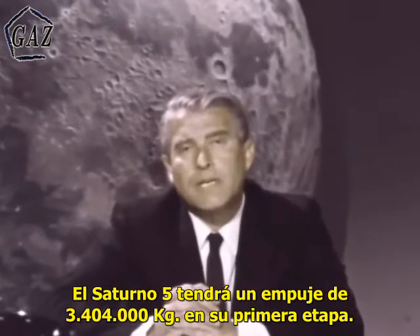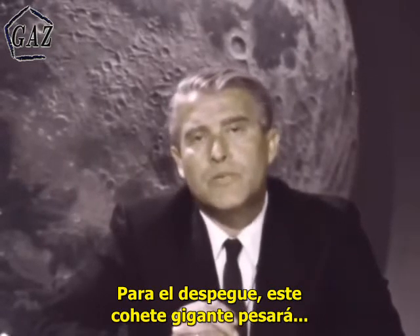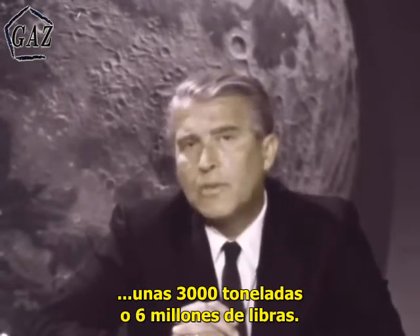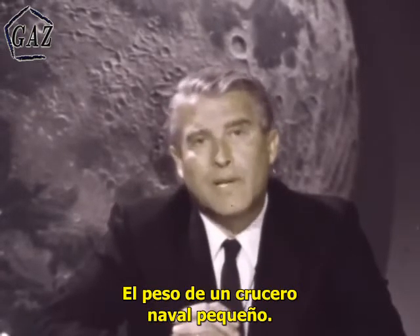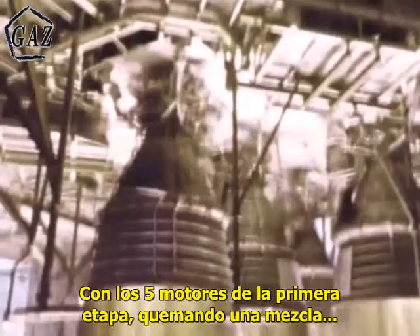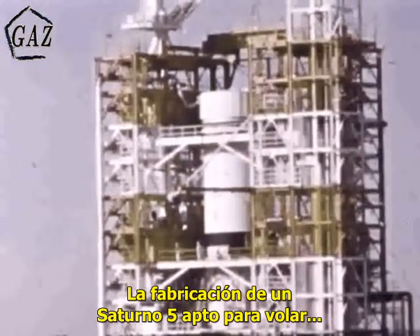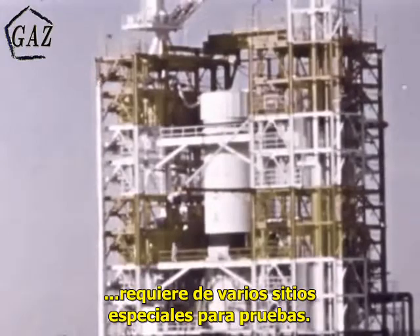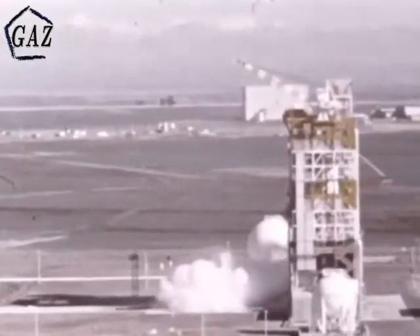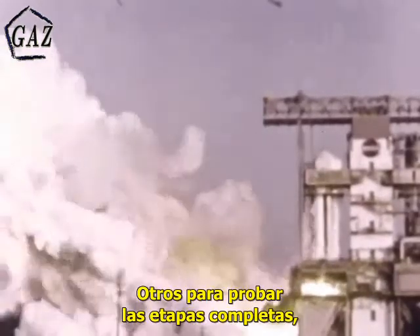The Saturn V will have a thrust of seven and a half million pounds in the first stage, and the takeoff weight of this monstrous rocket will be about six million pounds, or three thousand tons, which is about the weight of a light naval cruiser. Power — that's what it's going to take to put men on the moon. Lots of power, with the five first stage engines gulping a mixture of kerosene and oxygen at over three thousand gallons per second. The manufacture and testing leading up to the first flyable Saturn V required numerous special test stands — some designed, built, and tried out just to proof test the engines; others tested full stages, stages with multiple engines clustered in their tail.